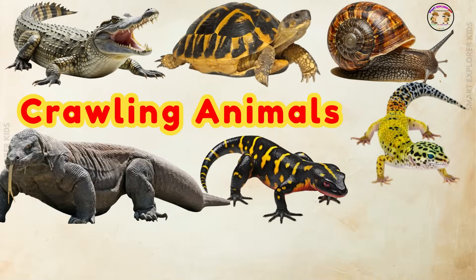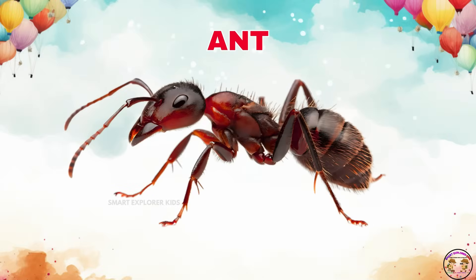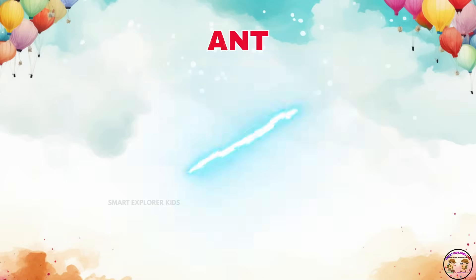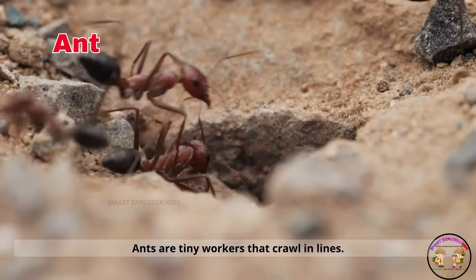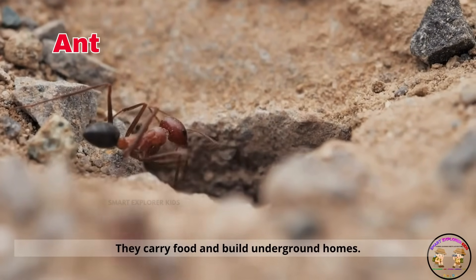Now let's move on to crawling animals. This is an ant. Ants are tiny workers that crawl in lines. They carry food and build underground homes.